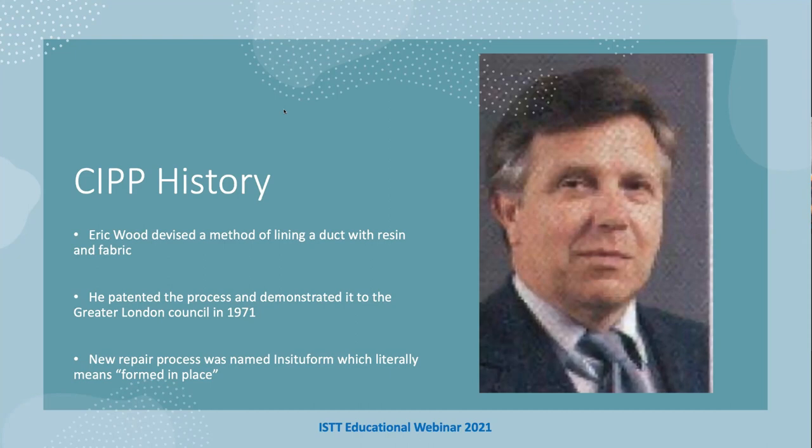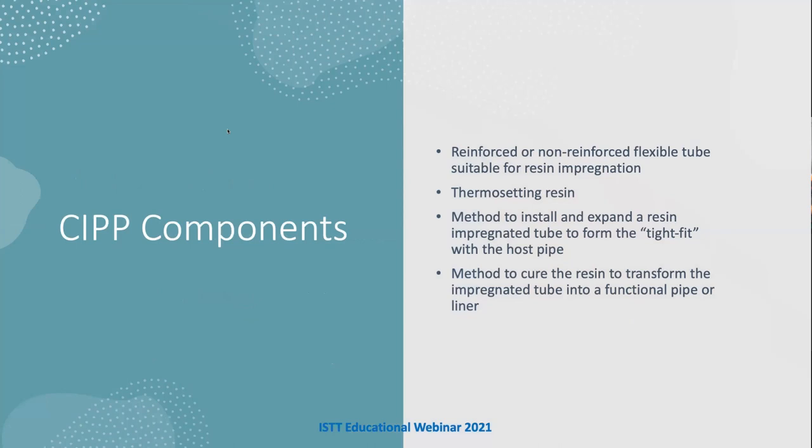The components of CIPP include a reinforced or non-reinforced tube suitable for a resin, a thermosetting resin which uses a catalyst like heat to make the resin go hard, a method to install and expand the tube and resin-impregnated liner to form a tight fit with the host pipe, and a method to cure to transform the impregnated tube into a functional pipe.